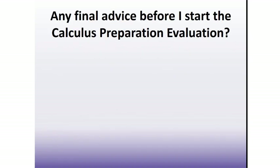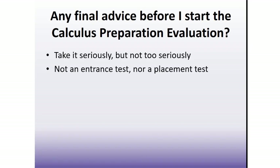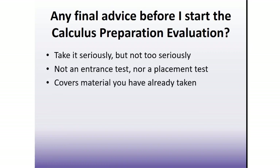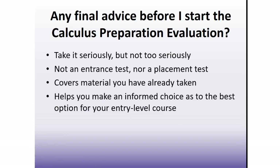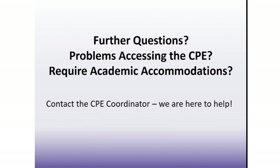Any final advice before starting the CPE? Take the process seriously, but not too seriously. While it is a mandatory requirement, completion of the CPE is not intended to be stressful. Remember that it is neither an entrance test nor a placement test, and the CPE covers material you've already taken. You will use the results to make an informed decision as to the best option for your entry-level calculus course, ensuring a smooth transition from your high school performance in math to your university course. Even if you've already decided which calculus course you want to take, doing the evaluation is still mandatory and gives you a jump start on being prepared. If you have any further questions concerning the CPE, or have any issues accessing and completing the evaluation, or require any academic accommodations as assessed by our Accessible Learning Center, then please contact the CPE Coordinator.